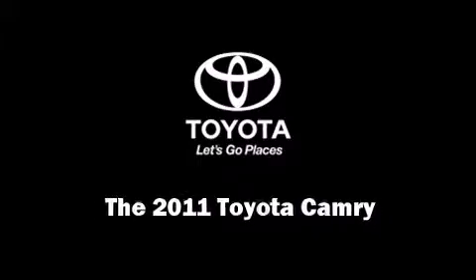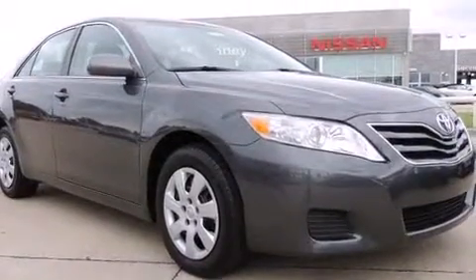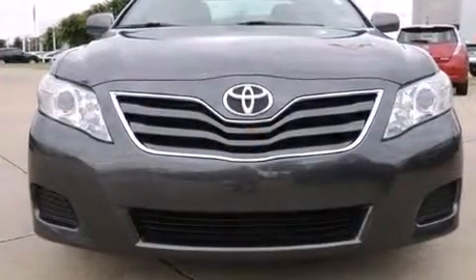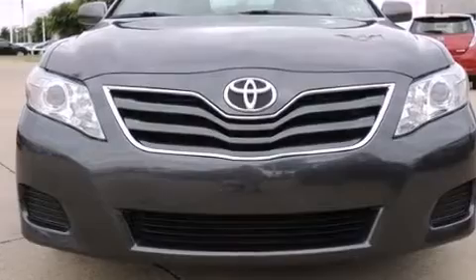Discerning drivers will appreciate the 2011 Toyota Camry. With less than 20,000 miles on the odometer, this four-door sedan prioritizes comfort, safety, and convenience.